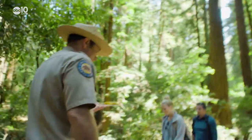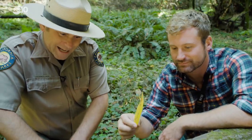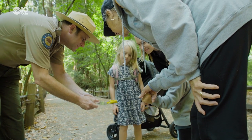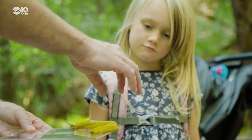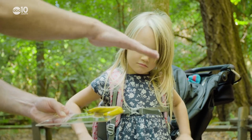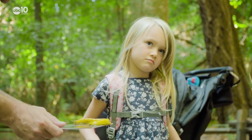Steve is a ranger at Henry Cowell State Park in Santa Cruz and he loves to impress people with his banana slug knowledge. The whole bottom part of the banana slug we call the foot, and that's what it uses to move. It just kind of undulates along like that.